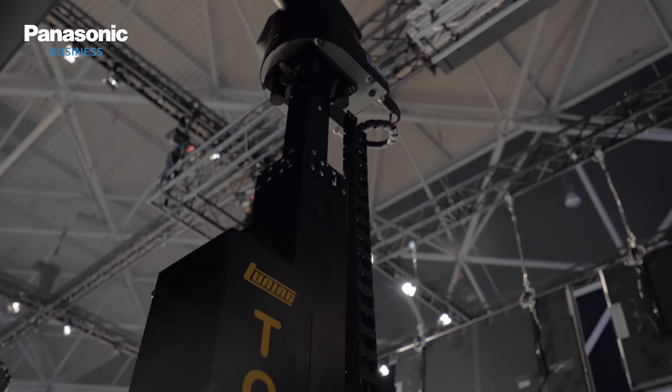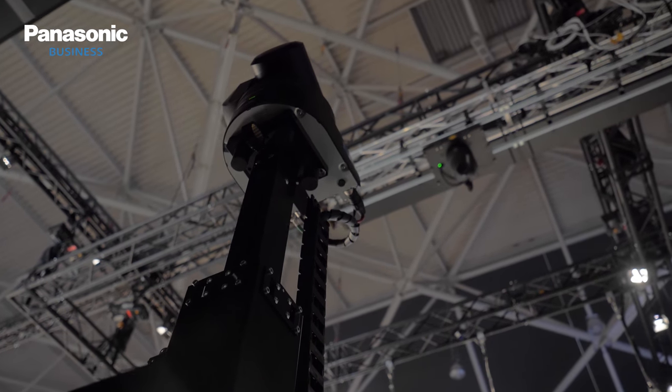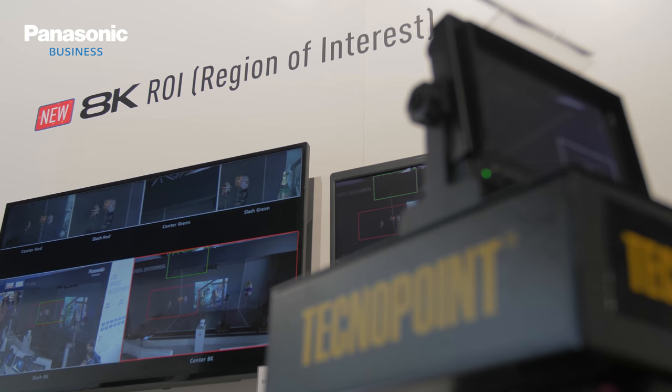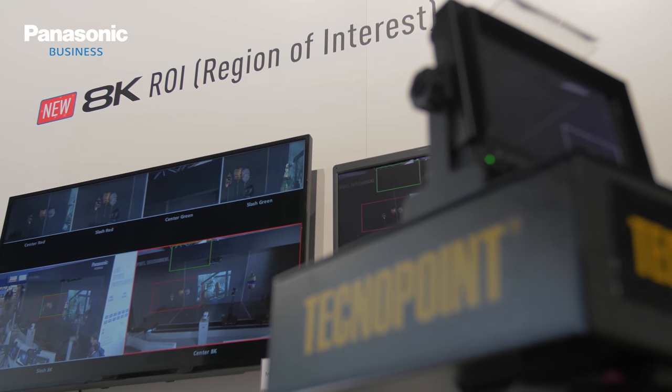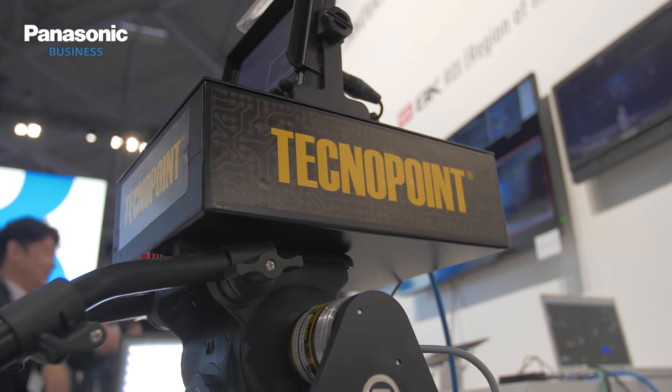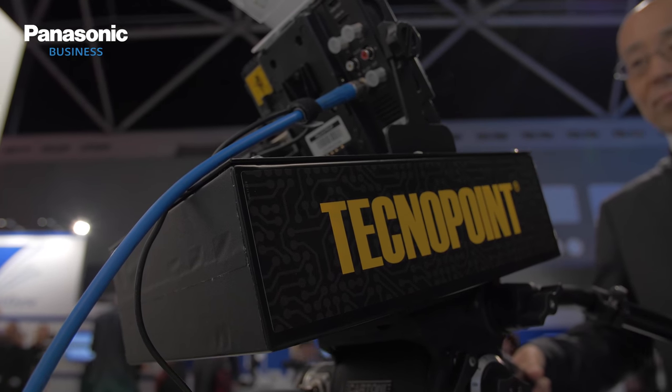TechnoPoint and Panasonic are cooperating not only for the tuning but also for the 8K camera. They are using our pan bar system to crop the picture into the 8K frame, to be able to cover an event with three cameras only and to have the quality of movement of the cropped image — cropping the SD image into the big frame of the 8K camera.